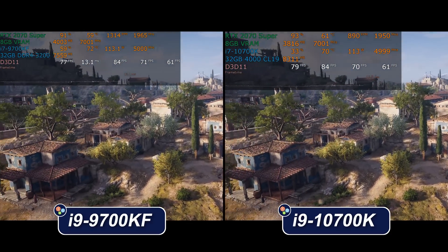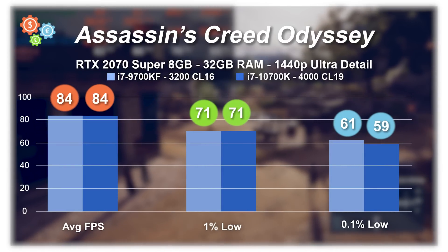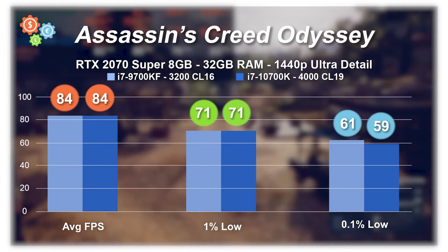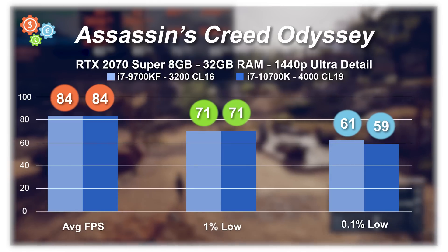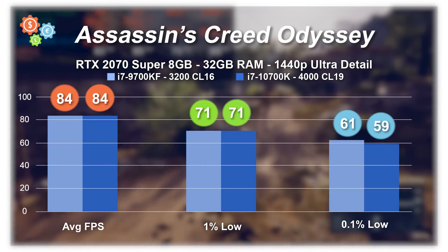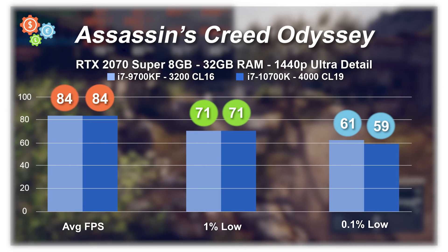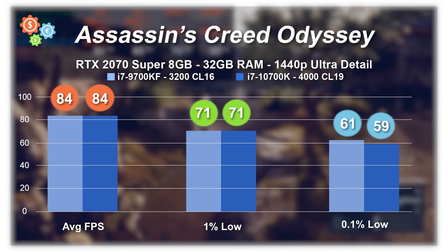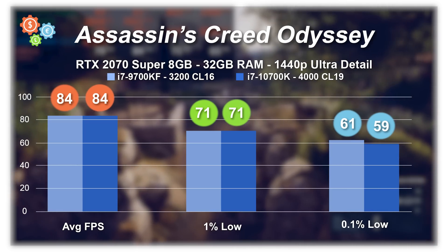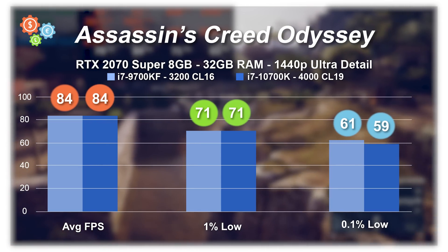Do you multitask? Do you have Discord running in the background? Are you watching a YouTube video or Twitch streaming? That's where hyperthreading is going to make a difference. The challenge is simulating that — these are clean test benches with nothing else running, so you won't see a frame rate difference, but you can see the CPU usage difference. The 9700KF does fine, but it just doesn't have that much left to give if you do anything else with it.